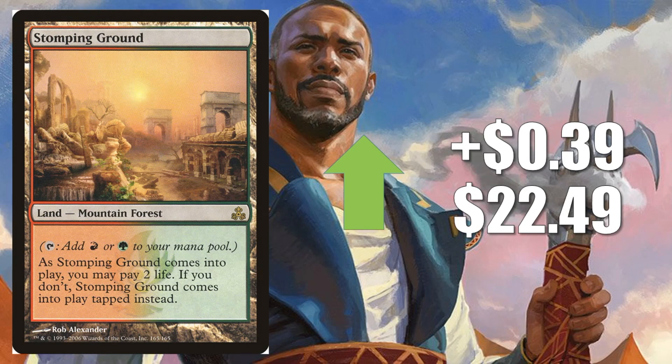Stomping Ground — this is the one from Guildpact. You're going to notice some of these original Shocklands are heating up a little bit. This one is only going up $0.39, but there is a trend here I wanted to show you. It goes up to $22.49 this week, and you'll find this in some big Standard decks like Temur Reclamation and Gruul Aggro. In Modern, you're going to find this in Dredge, Jund, and many more.